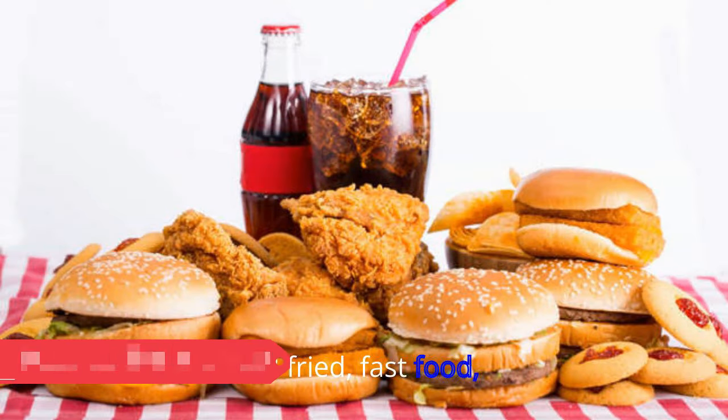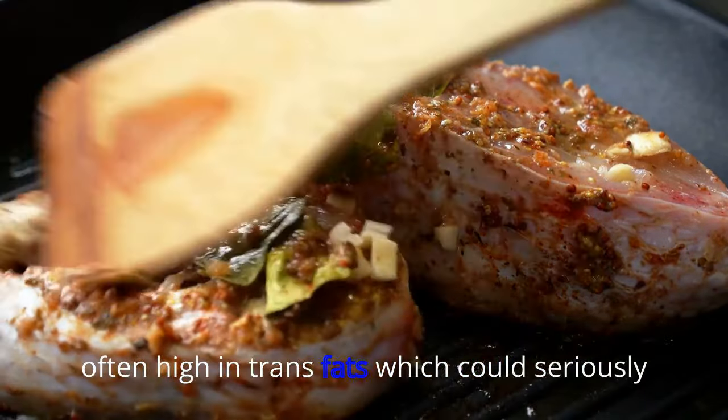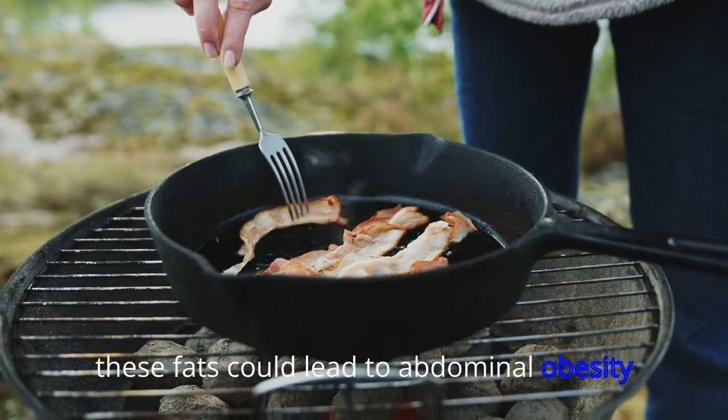28. Fried Fast Food. Fried food from fast food restaurants is often high in trans fats, which could seriously slow down your metabolism. Research shows that a diet high in these fats could lead to abdominal obesity and weight gain.